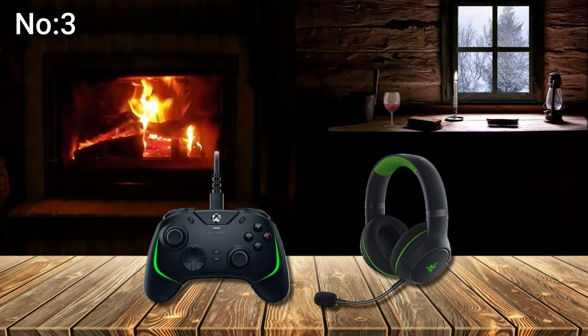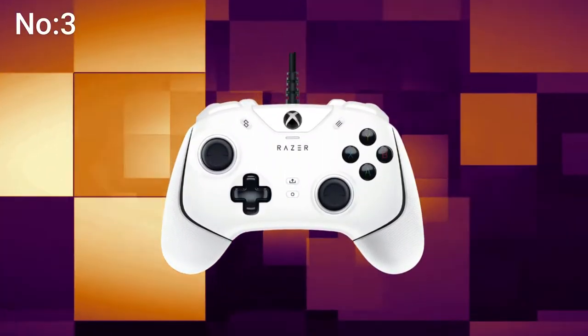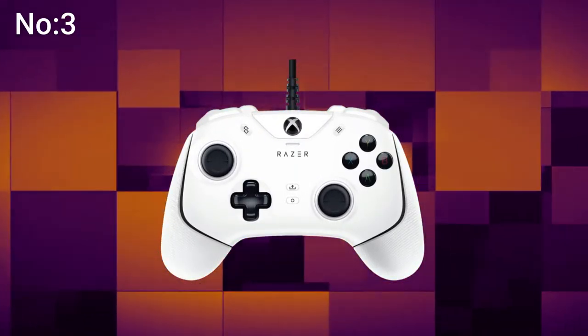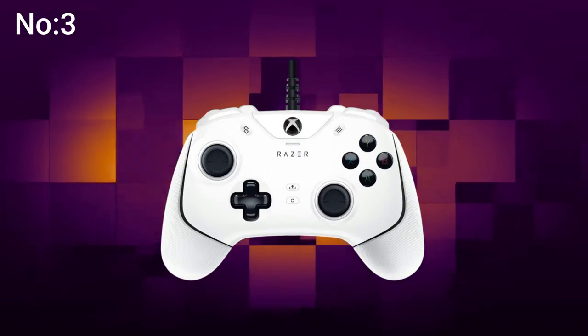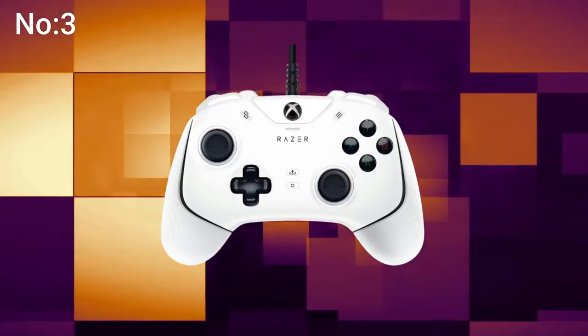Making advanced customization easier with the Razer controller setup for Xbox. Designed for Xbox Series X|S, Xbox One, and PC running Windows 10 and above, this Xbox app lets you remap multi-function buttons and triggers or adjust sensitivity clutch levels to complete your in-game experience.